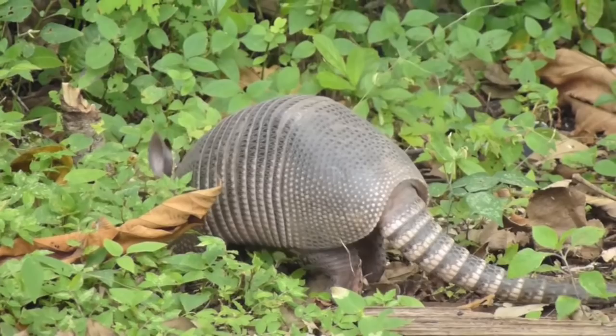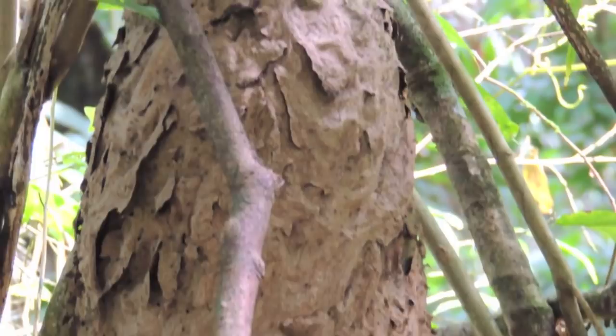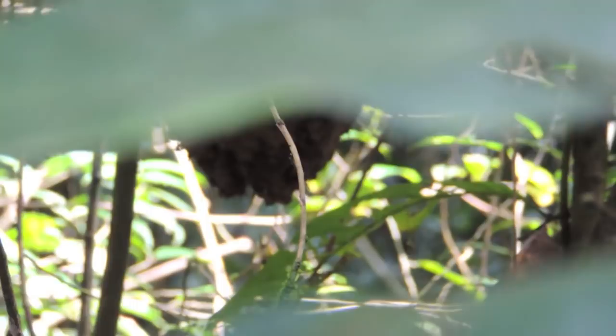There are other types of ants in the rainforest, including Azteca ants. They are arboreal, preferring Cecropia trees. Here is one of their mud nests. You can see these small Azteca ants moving around on the nest.